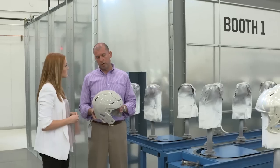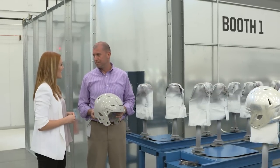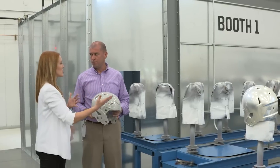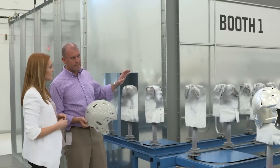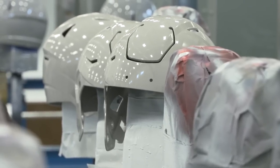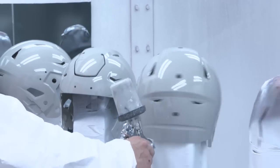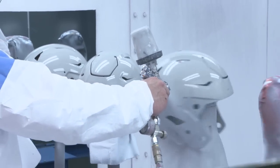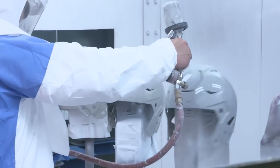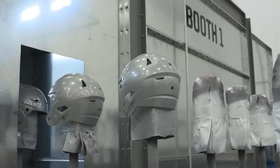The next step after the shell is pulled is we're going to paint the helmet Detroit Lions silver. This is our paint booth — it's fully enclosed. We'll load the shell on the conveyor and it's going to travel in front of the painter who will spray. It goes around the booth four times: one coat of primer, two coats of Detroit Lions silver, and one clear coat. All the painting is done manually.